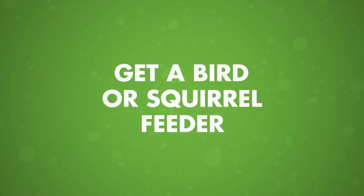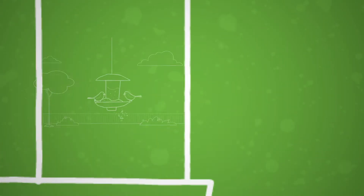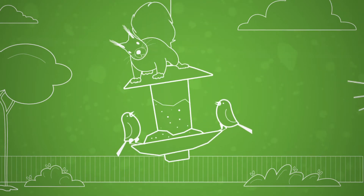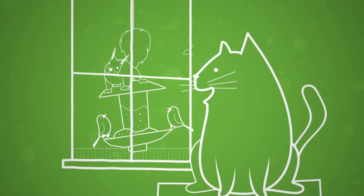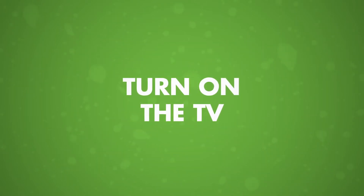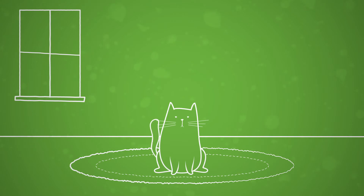Number two: get a bird feeder or a squirrel feeder for entertainment. Why not mount some bird and squirrel feeders outside your windows, and then make sure your cat has the perfect bird-watching perch? Number three: turn on the TV and leave it on while you're gone.